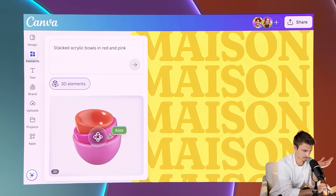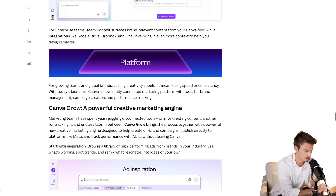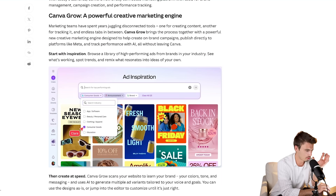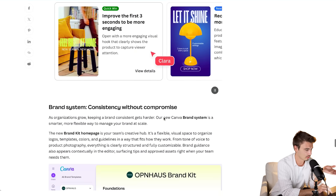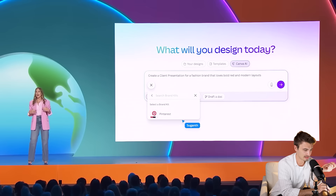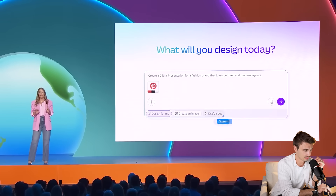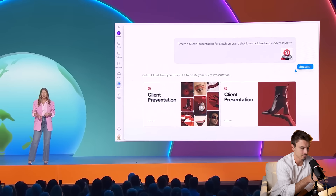There's a whole lot more here — 3D features for images where you can rotate them, restyle things, create forms, a bunch of new presets. If you're a Canva user, check out their blog post. And if you have a brand, these brand kits are kind of amazing — put in colors, fonts, everything, and with one click you can create a lot of stuff quickly. Feels like for people who use Canva, it just became even easier, with some neat new features that might just help you.